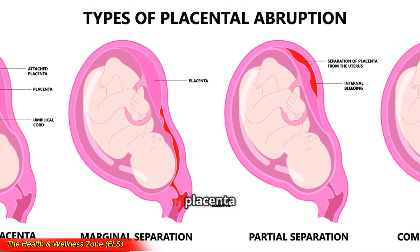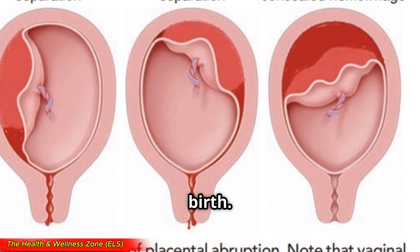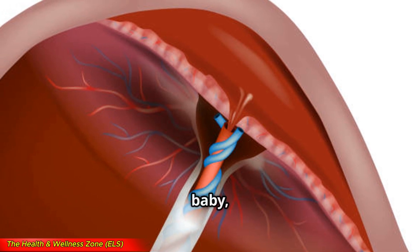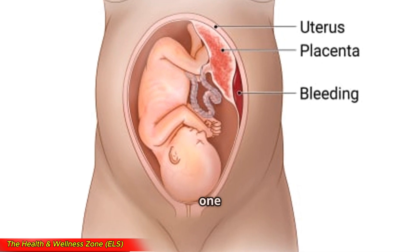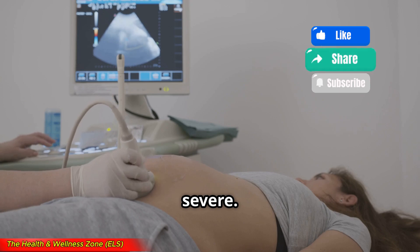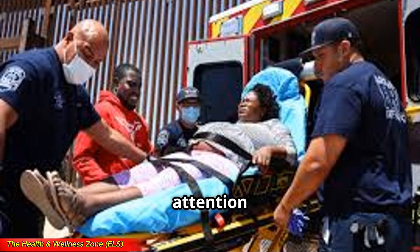Placental abruption happens when the placenta partially or completely separates from the uterus before birth. Since the placenta is what delivers oxygen and nutrients to your baby, this can be a very dangerous situation. This condition affects about 1 in 100 pregnancies, but it can range from mild to severe. The most important thing is recognizing the symptoms early and getting medical attention fast.